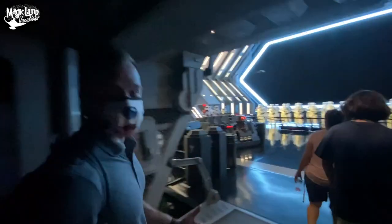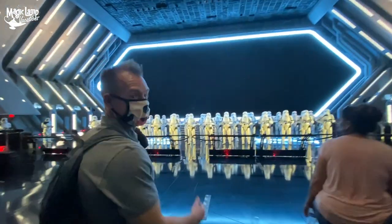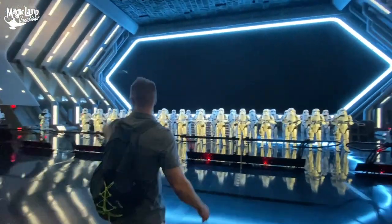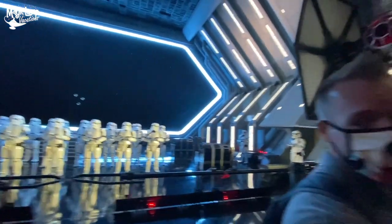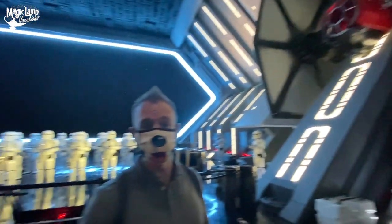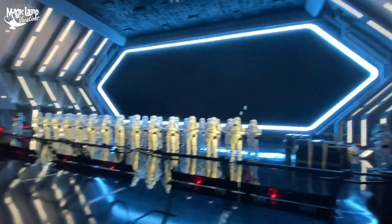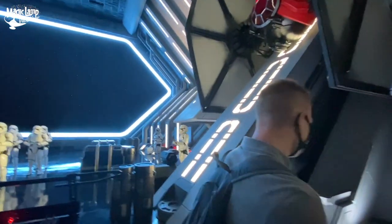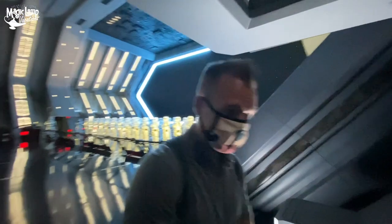We've been captured by the First Order! And now we're in the main dock. Oh my God — the whole Stormtrooper Army! I hope we can escape. Thankfully, the First Order agrees that we should do social distancing and wash our hands — even the First Order has hand sanitizer for us, which is really, really nice. They also have First Order social distancing markers as well.